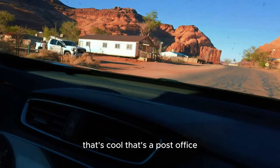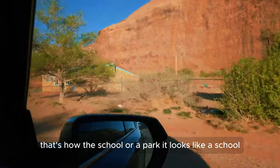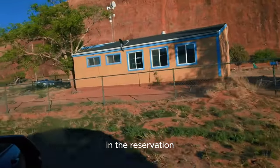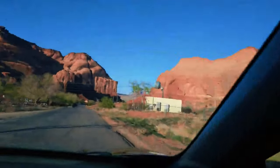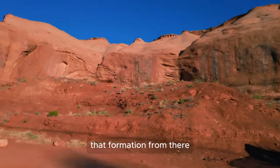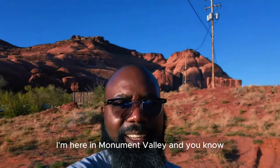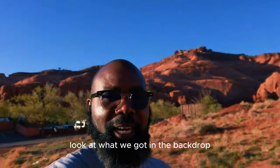That's a school or a park — it looks like a school. That's a daycare here in the reservation. That looks beautiful — I like that formation over there. I'm here in Monument Valley, checking out some of this rock formation.